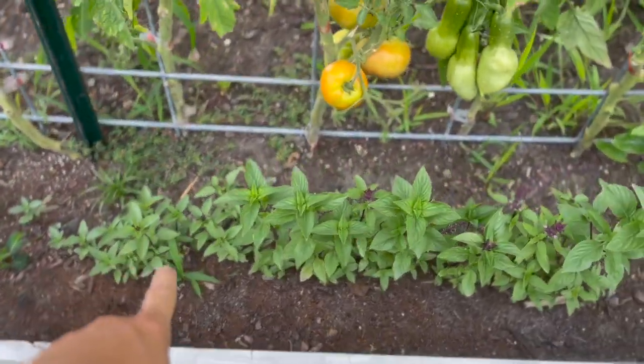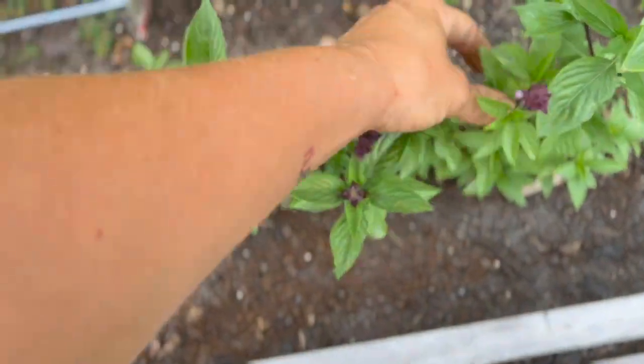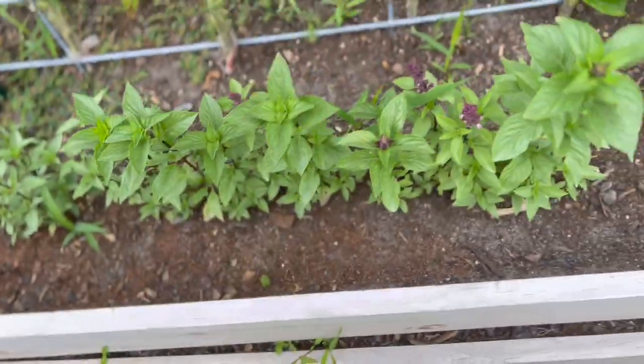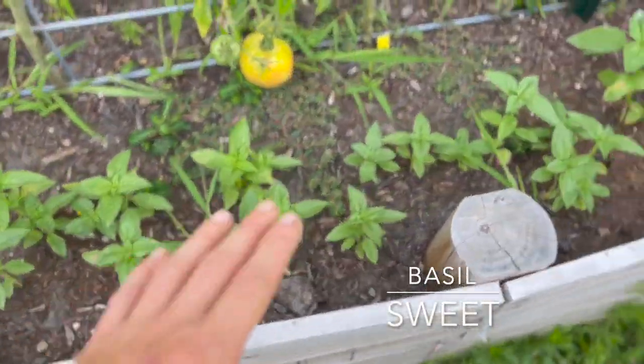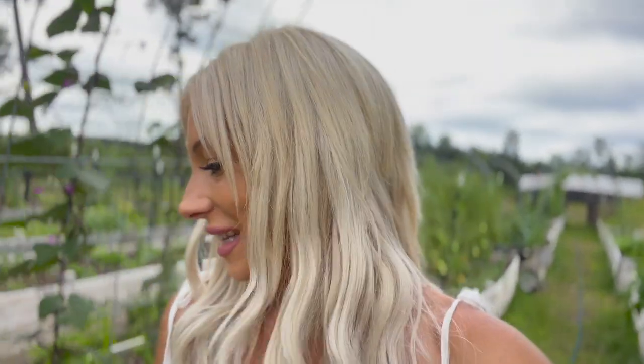Over and through here we have our cinnamon basil—this is trying to go to flower. I'm not concerned with that; it'll just be beautiful and fragrant and I'll keep harvesting on the ones that haven't bolted yet. Then we have some sweet basil—my goodness, that smells so amazing. We made basil lemonade the other day—so good. If you haven't made basil lemonade, it's just phenomenal. Basil has such a pizza/pesto flavor to me and I was skeptical, but it was really really good—not pizza at all.